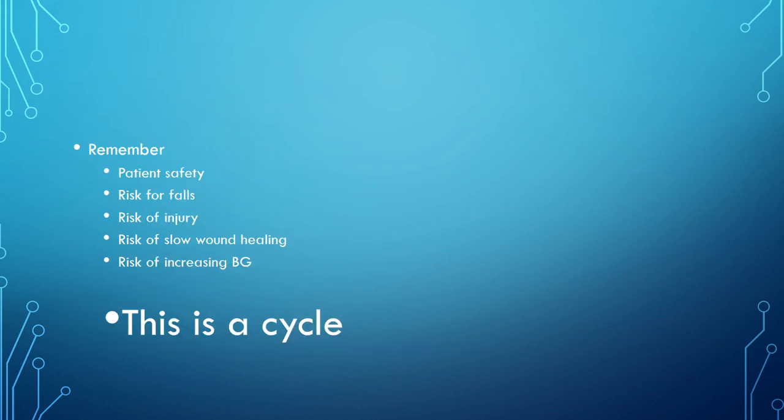Patient safety considerations include risk for falls, risk for injury, risk of slow wound healing, and risk of increasing blood glucose. It's a cycle — patients come in for a wound and high blood sugars, and controlling one creates a problem with the other. It's a constant balancing act.